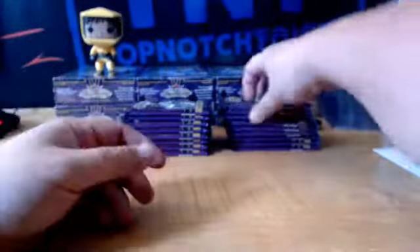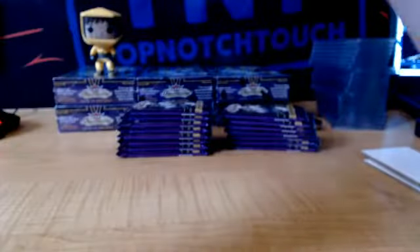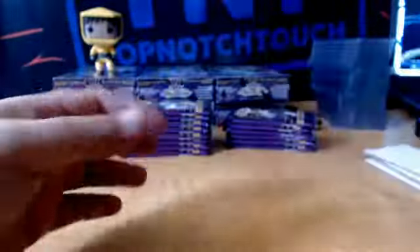We got a rookie Tyler Mott, Chicago. Z-Team Dylan Larkin, Detroit. We got SK Tarasenko, STL. And rookie Artturi Lehkonen, in Montreal.